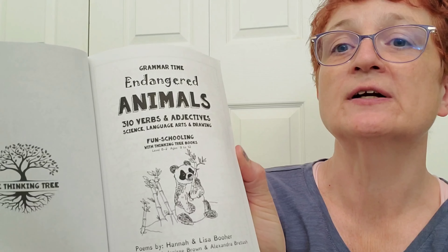I'll just give you an idea of what it looks like inside. Here it says: 'Getting started — this little workbook will help you learn a lot about endangered animals and how they live. You will read a poem about each animal and learn how to draw the animal and its habitat. While you use this book, you will add many words to your vocabulary as you learn to spell and use 310 different verbs and adjectives,' which is pretty cool because we've been covering verbs and adjectives in our language arts program already, so hopefully this will make it more fun.